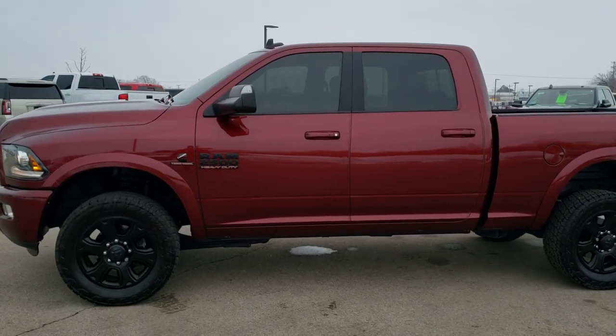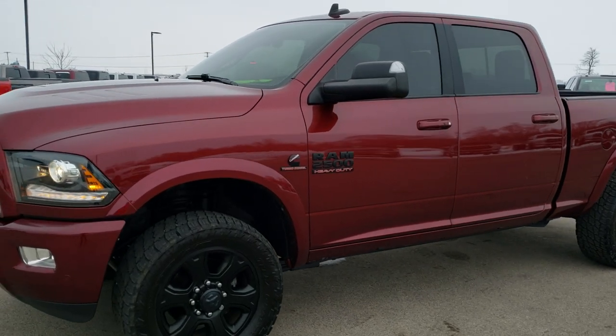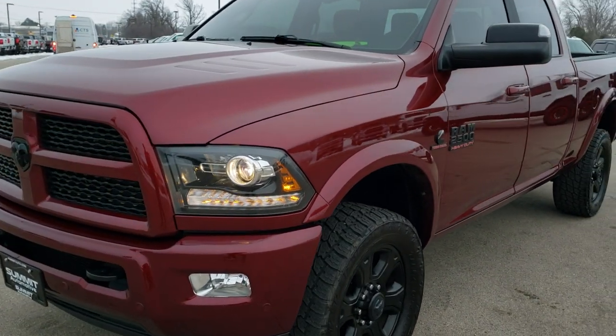This is stock number 10453. We are here at Summit Automotive in Fond du Lac, Wisconsin — your new and used heavy duty truck and Ram headquarters.